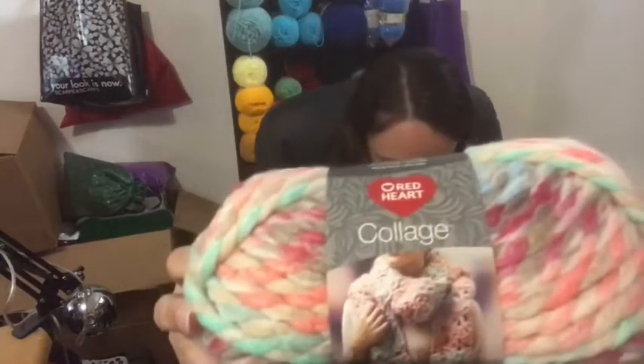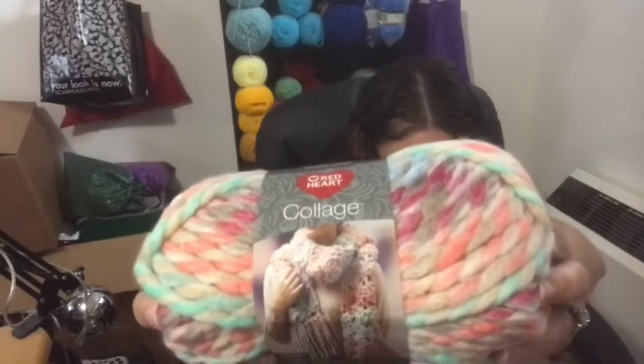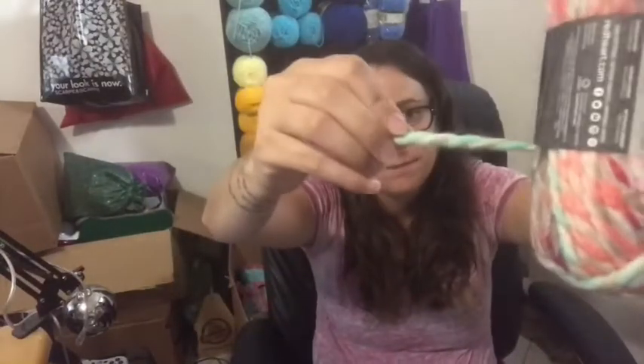The next thing I got was Red Heart Collage. It is 5 ounces or 55 yards, and it's a size 7 jumbo. It is 80% acrylic, 20% wool. But it is actually really soft. My purpose for getting this was to make hats — winter hats. I got a bag of three, and these were $5.97 for three of them.